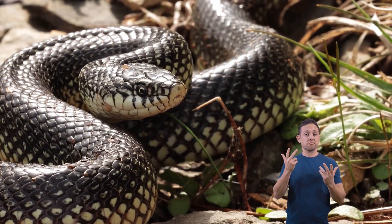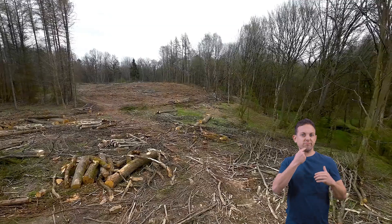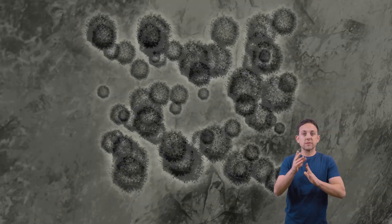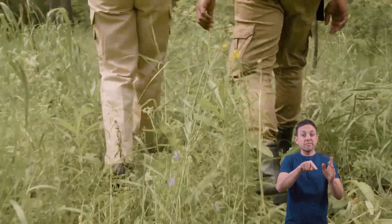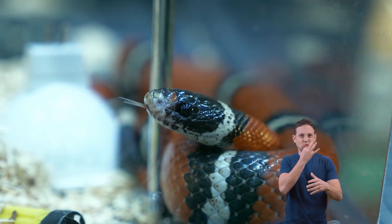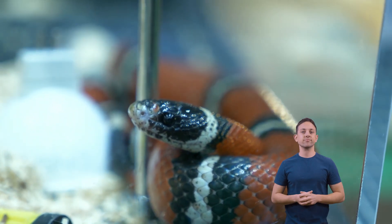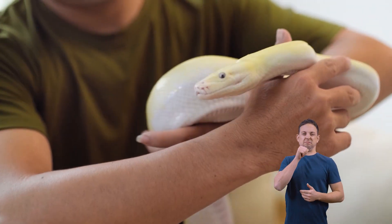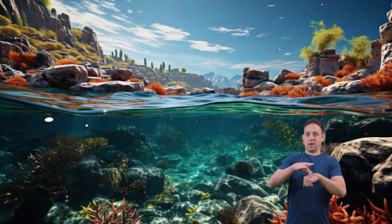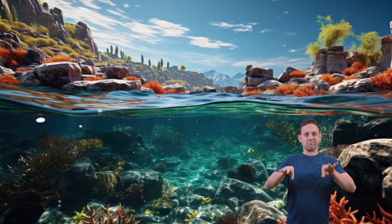Sadly, snakes are under serious threat. Threats to snakes include habitat destruction, city development, and disease. And people kill them as well. As a result, many snake species are endangered, and some are on the brink of extinction. While you may not love snakes, we must respect their right to live on the planet with us, because they play an essential role in maintaining biodiversity.